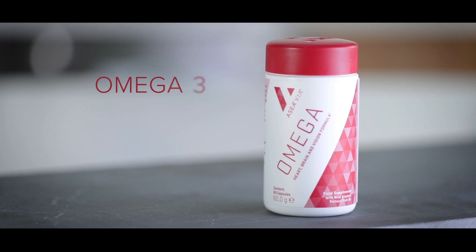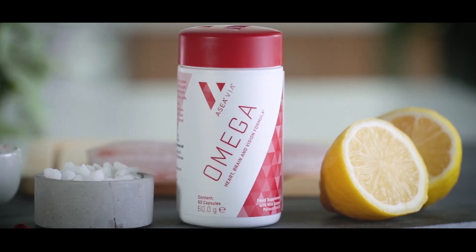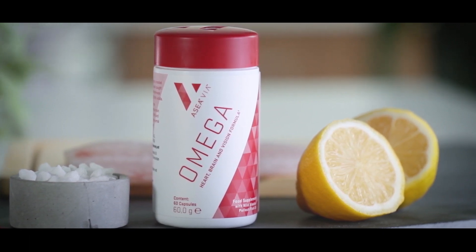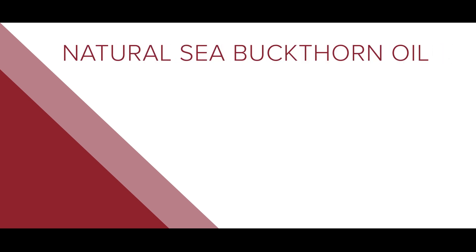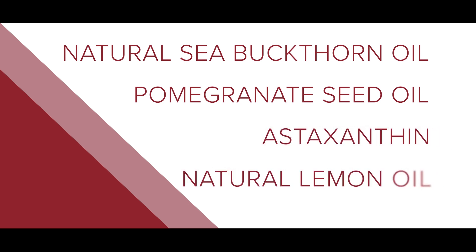Via Omega provides omega-3, 5, and 7 fatty acids in a blend of traditionally used beneficial oils. This product is made from best-in-class quality ingredients including natural sea buckthorn oil obtained through a supercritical fluid extraction process, cold-pressed pomegranate seed oil, astaxanthin, and natural lemon oil extracted without chemical solvents.